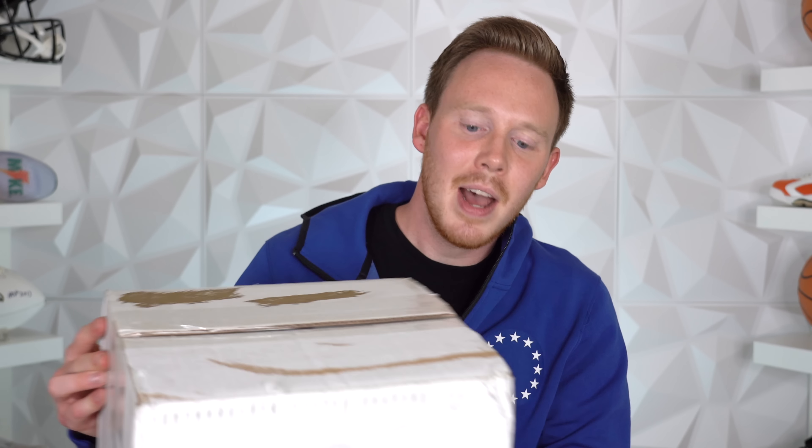So this package just came in the mail, and I'm not sure exactly what it is or what it could be, but because it's got a Gatorade logo on the front, I would assume something to do with Gatorade. What's up, everybody? I'm Seth Fowler, and today we're going to find out what's inside this mystery Gatorade package.